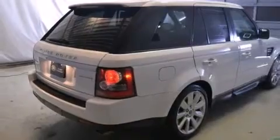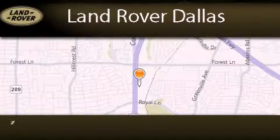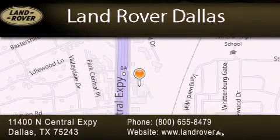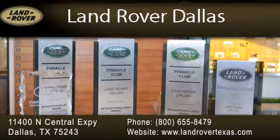Call now to find out how you can own this breathtaking vehicle. Land Rover Dallas is located at 11400 North Central Expressway in Dallas. Our goal is to exceed all of your expectations to ensure that you'll return for future visits. Experience why Land Rover Dallas has earned the Pinnacle Award, the highest award bestowed upon Land Rover Centers for truly exceptional customer service.